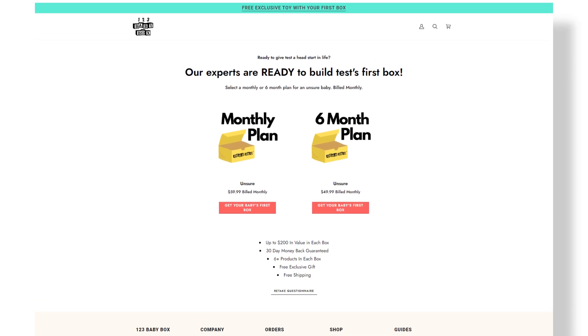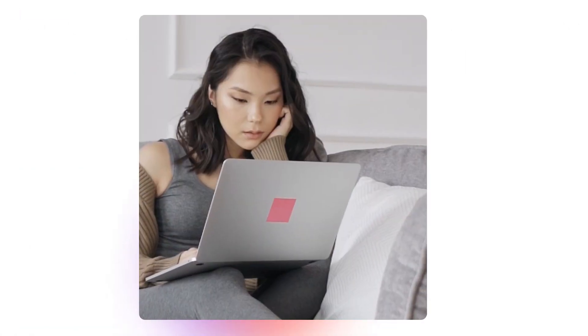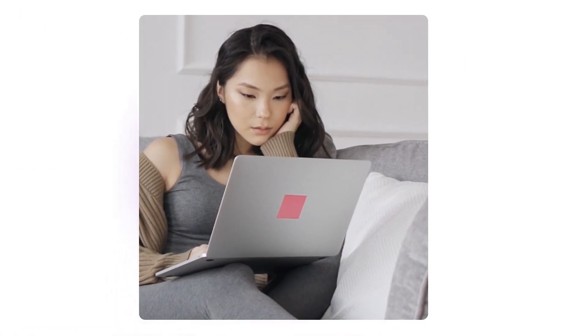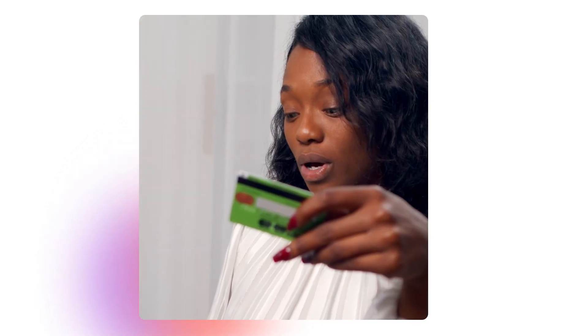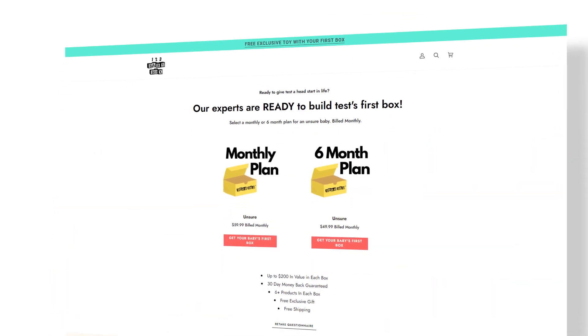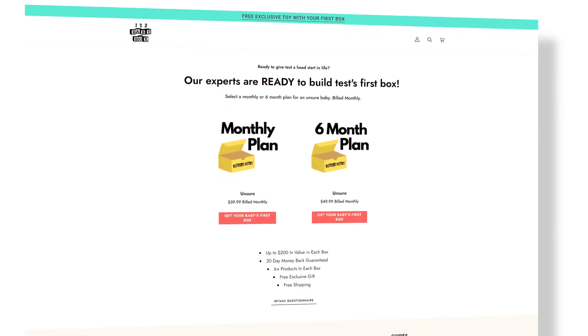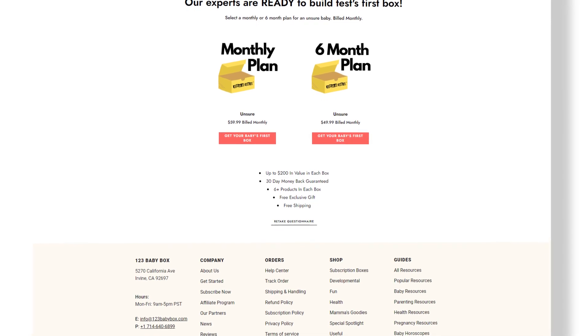When I first saw this subscription page, I knew right away we could help — there just was not enough there. People making purchases, especially moms, who are some of the most discerning buyers, are going to want to know everything. They're going to want to know shipping times, you've got to have FAQs, social proof, and images. If you do not have all these things, you are less likely to convert. So when we saw the subscription page, we instantly knew that when they came to work with our agency, we would be able to provide them with something much better, and you'll see that shortly in the before and after.